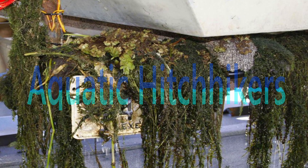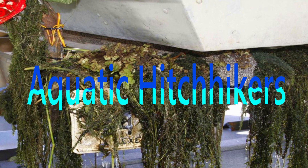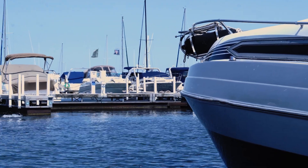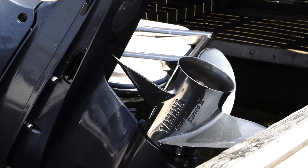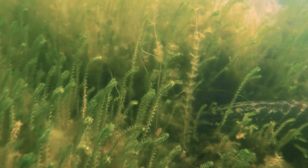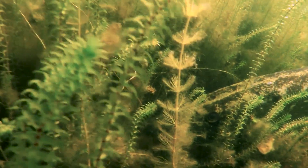AIS are often referred to as aquatic hitchhikers. They can stow away by attaching to, or getting tangled up in, boats, trailers, motors, clothing, and even aquatic vegetation, mud, or debris. Hydrilla is an excellent example of an aquatic hitchhiker that can easily be transported from place to place on boats and gear. It grows in dense mats that can easily get tangled up in a boat motor and other gear.